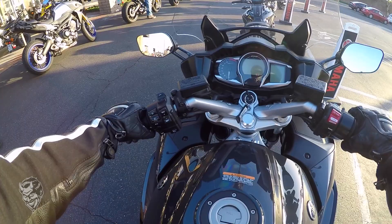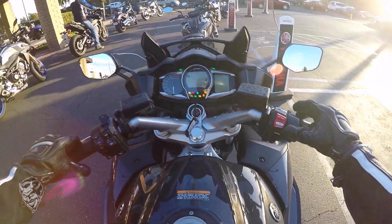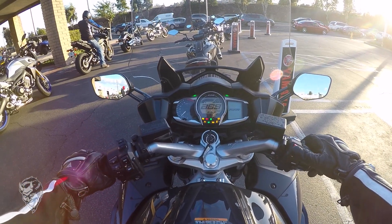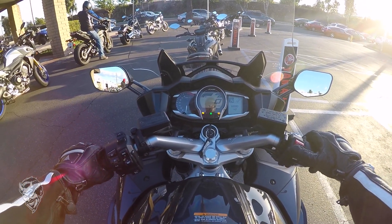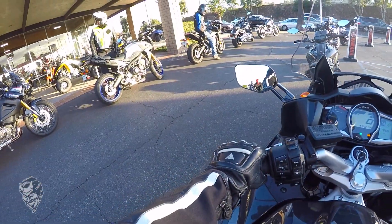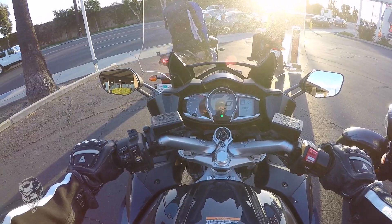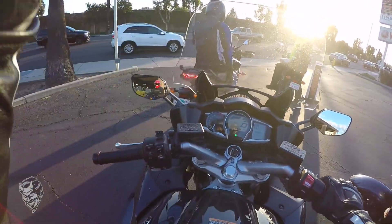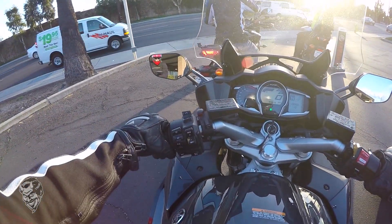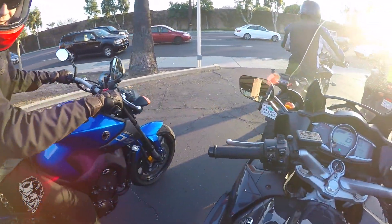First impressions — this thing feels real good. This is what a lot of police ride, similar to an ST1300, and it sounds great with that GYTR exhaust. This thing is not small at all.